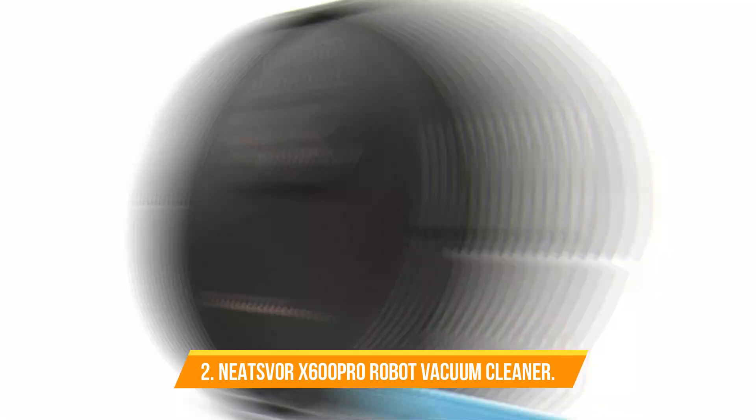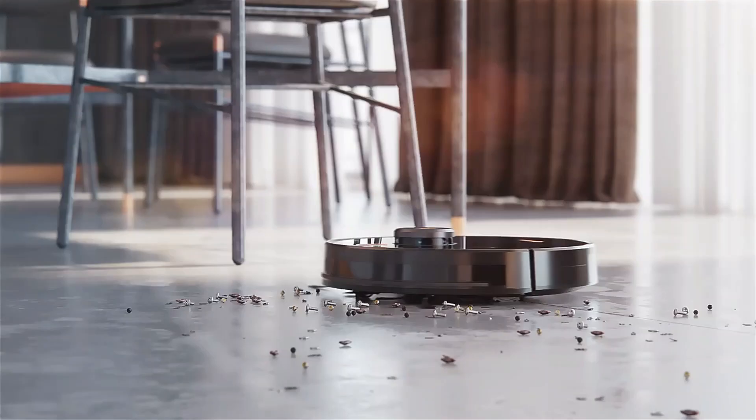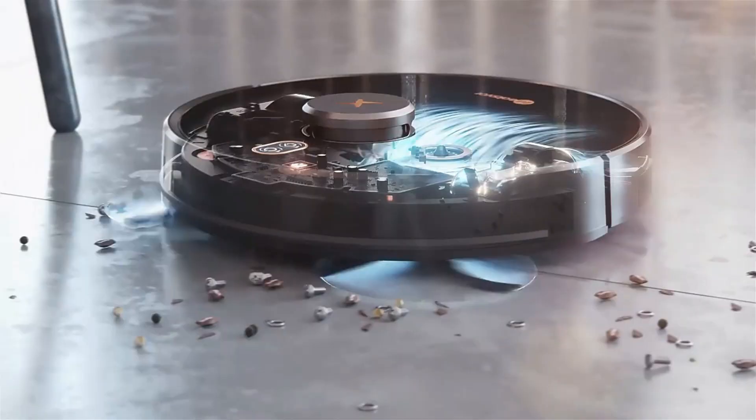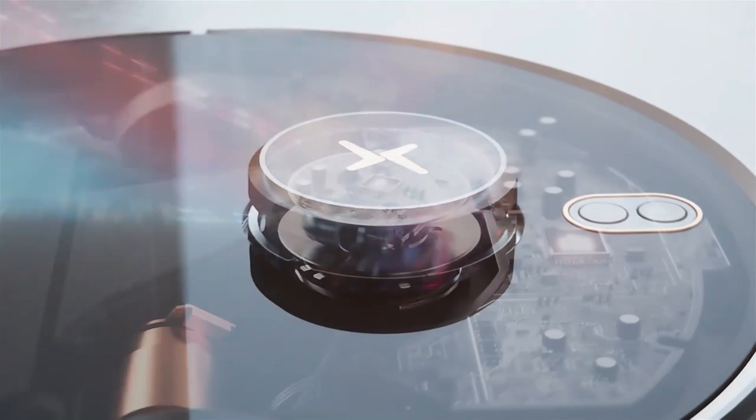Number 2: NETS VOR X600 Pro Robot Vacuum Cleaner. The X600 Pro gives you clean floors every day on an entire level of your home. It comes with a 5200mAh large battery and LDS laser navigation, a 350ml large-capacity water tank, and a 600ml large dust box. Its suction power is up to 6000Pa, capturing dirt, dust, all types of hair, and larger debris from hard floors and carpets. A three-layer dust filtration system removes 99% of microparticle matter and allergens.